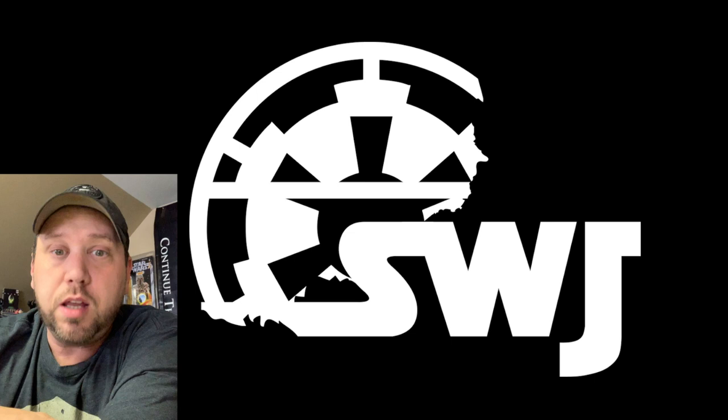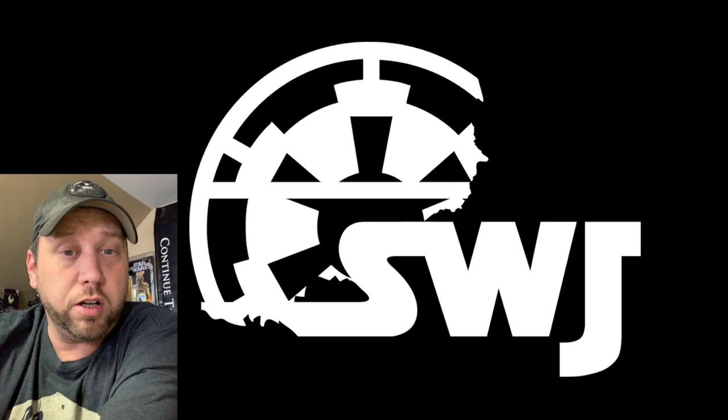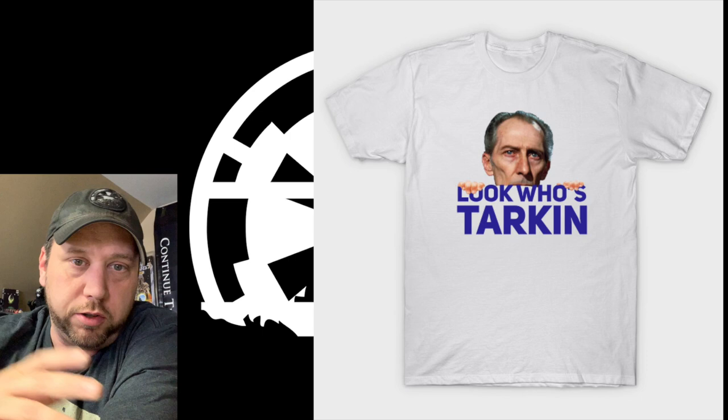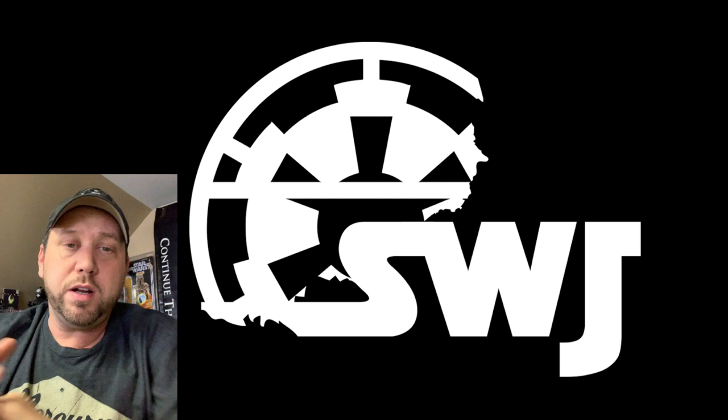head over to Patreon.com — we've got a lot of exclusives coming at the first of the year, you want to check that out. You can also support us by going to thatjunkman.com or starwarsjunk.net and buy some cool t-shirts, like this one right here.